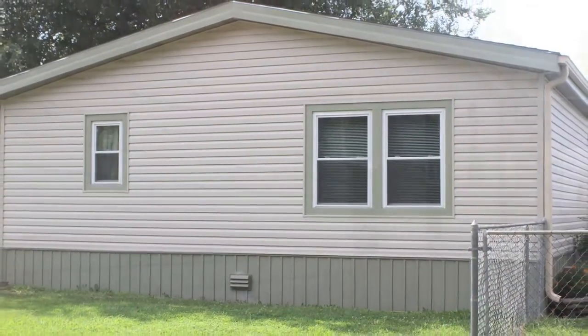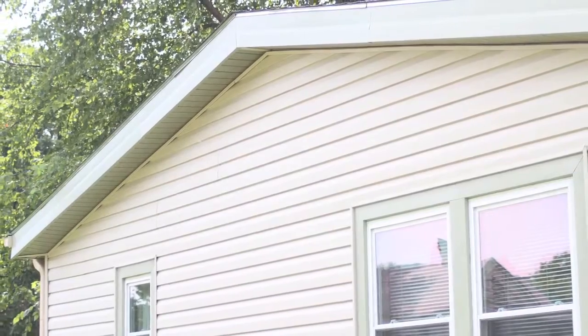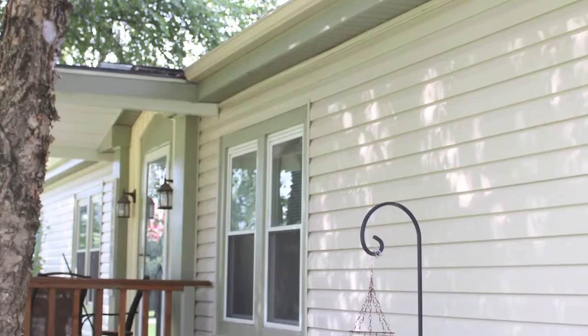We had new windows put in but the rest of the house needed some dressing up, and they seemed like a good company. My wife saw them on the internet and she called the company and had somebody come down that turned out to be the owner.